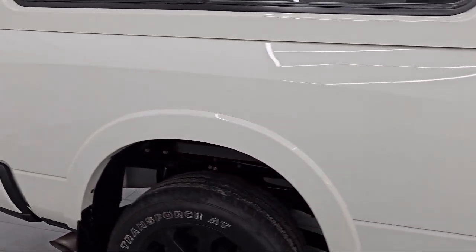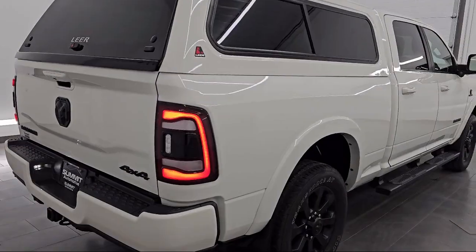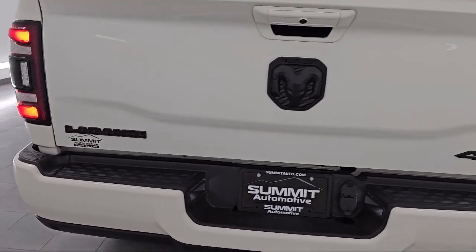It also features a CTR stop lamp with cargo view camera, auto dimming rear view mirror, leather steering wheel with auto tilt-away, privacy glass, four-wheel drive, LED headlights, and much more.